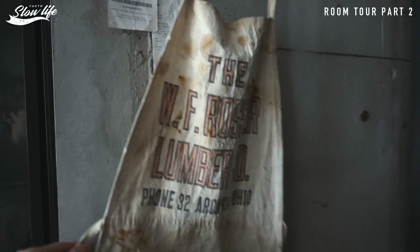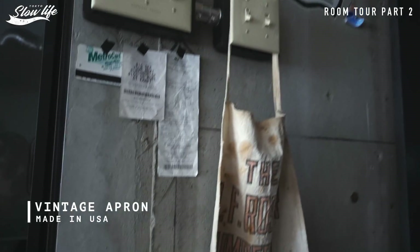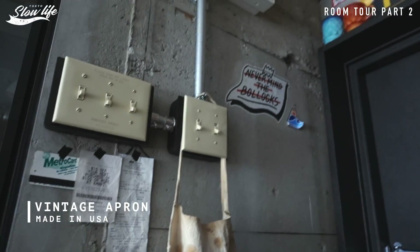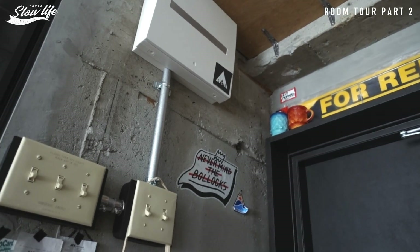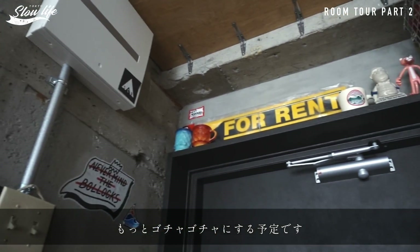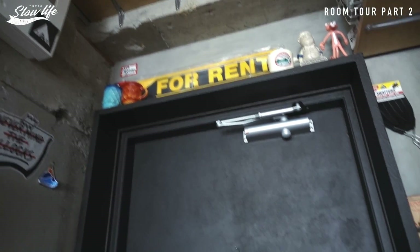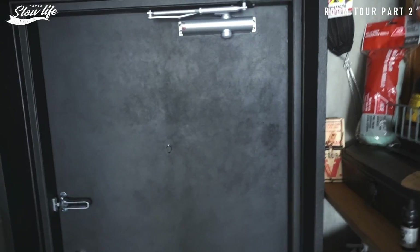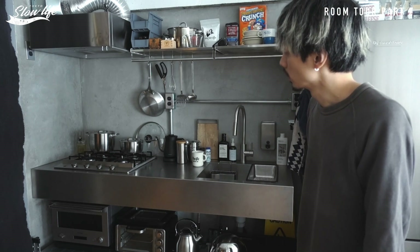スイッチパネル、お気に入りのアメリカのレトロスイッチみたいな感じのスイッチなんですけど、とてもお気に入りです。古いヴィンテージのエプロンが飾ってあったりとかします。ちょっとこの辺ステッカーとか今後貼っていく予定ですがまだできてないんですけれども、こんな感じです。玄関のガラクタ紹介でした。次はキッチンなんですけど。